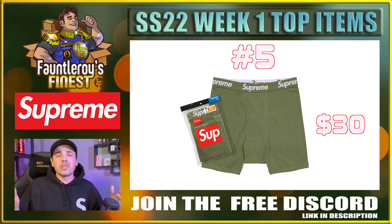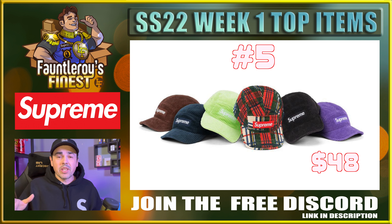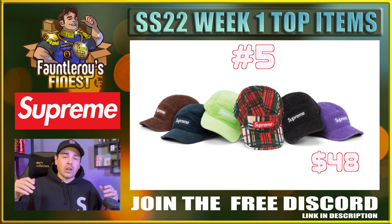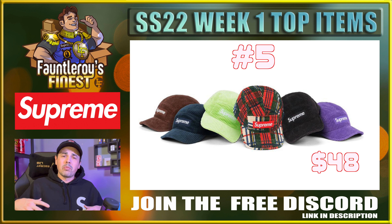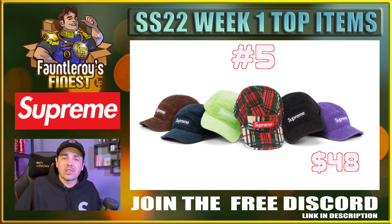I'm pretty confident that the XL sizes of these Hanes will close to double in price. Some of the hats I like this week are camp caps — specifically the corduroy camp cap. I think the black and brown are pretty safe. I'm not 100% sure on the crazy Christmas colorway, but if you want to take a risk, it's a color that's never going to happen again and it does look like a nice little Christmas hat. At $48, that's not too shabby.